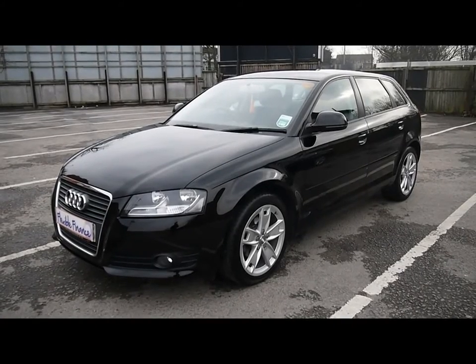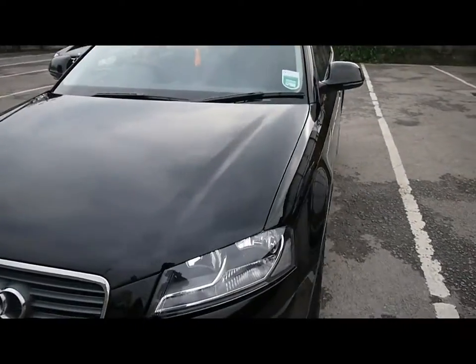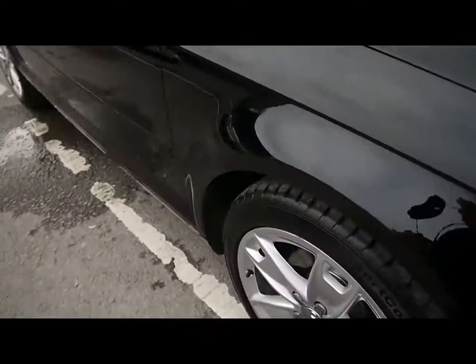Welcome to Imperial Cars. Today we have a 59-plate Audi A3 TDI to show you — a five-door model finished in black. We're going to take you around the car so you can get a better idea of condition and certain features of the vehicle.